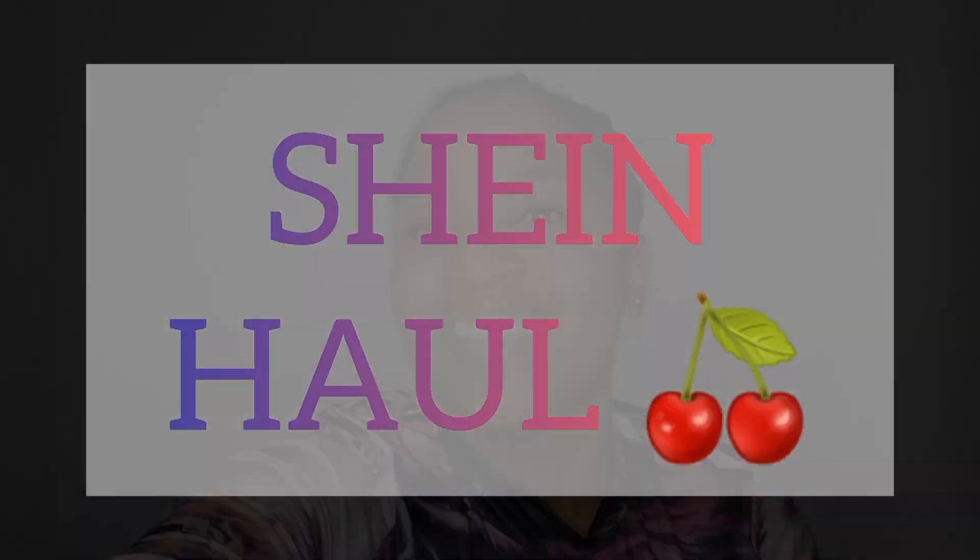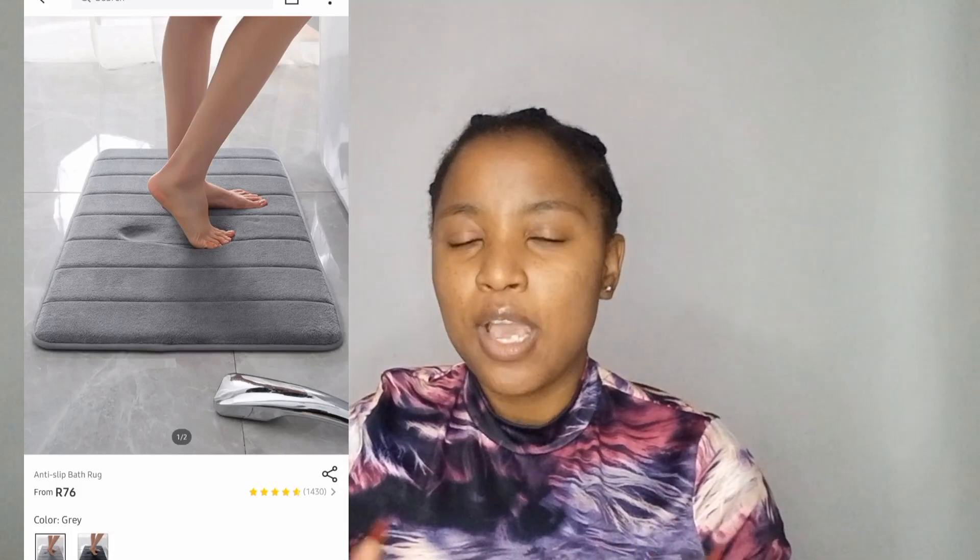That's it for China Mall — now onto Shein! I'll try to put pictures of what I ordered versus what I got in the video when I edit. The first Shein item is a bathroom mat. I'm fairly disappointed because in the picture it looked like memory foam — soft and plush — but it's quite thin and I'm not happy about it.